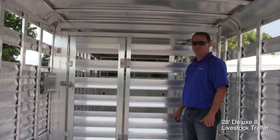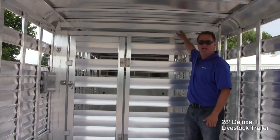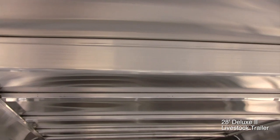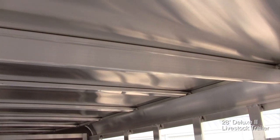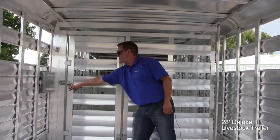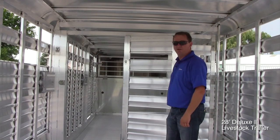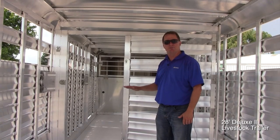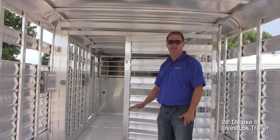The center gates of the Deluxe II have several features. They all have a header across the top, which adds strength to the sidewalls — especially in longer trailers — to keep the sidewalls true and keep the gates working properly. They all come standard with a walk-through gate, or are also available with a half-sliding gate. The bottom frame of our center gates is a round tube rather than a square tube. That way, if an animal steps on it, they will slip off and are not putting pressure down on the gate and possibly bending it.